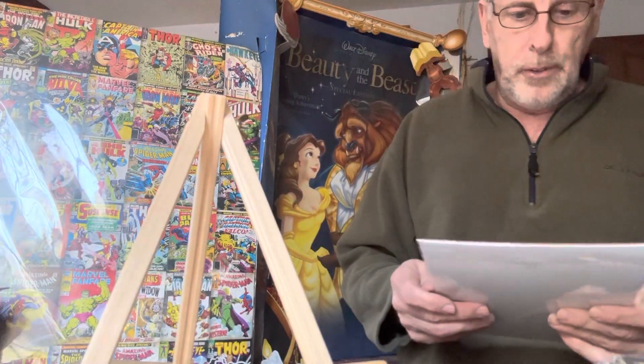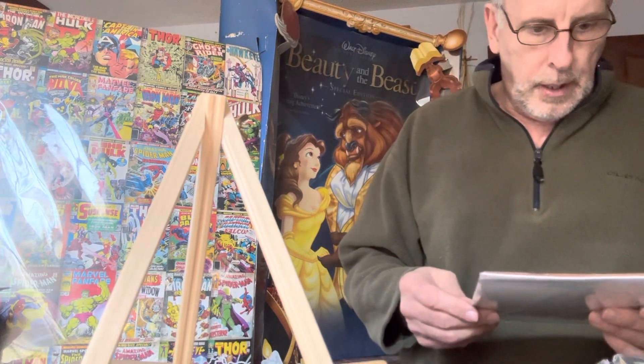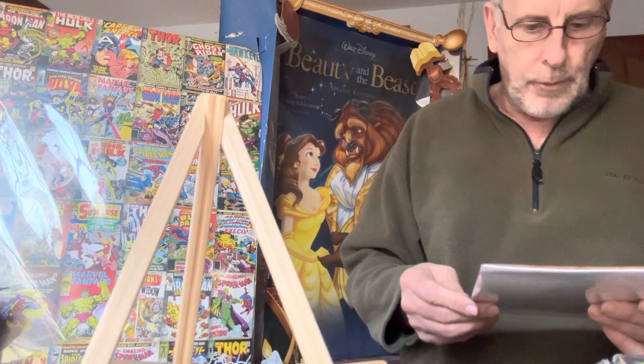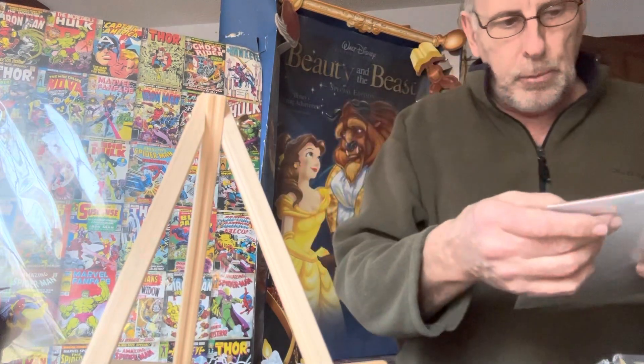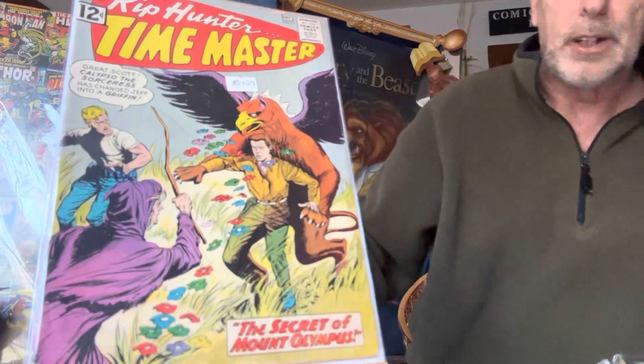Rip Hunter Time Master number 11 — this is a 12-cent book. 'Great Scott — Calypso the Sorceress has changed Jeff into a Griffin! The Secret of Mount Olympus.' It's a number 11, 12-cent book. It's a $45 book — it's worth more, but that's what I'm selling it for.